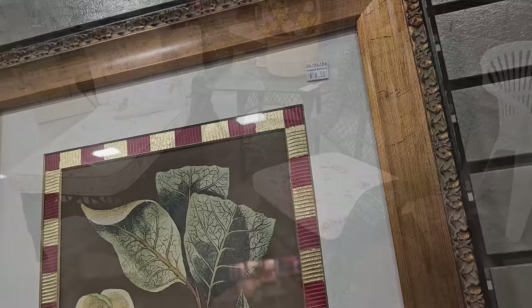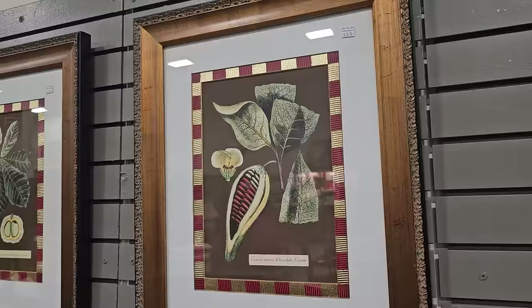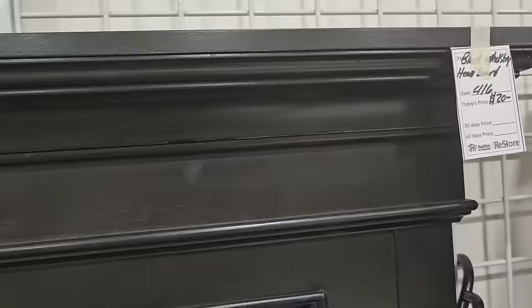I thought these pictures were really interesting at $8.50 each. And y'all, we had seen these upholstered headboards a week or two ago when we were at this ReStore. They're marked down — they're brand new — $20 per headboard. And just know, when you shop your Habitat ReStore, you're helping someone else with home ownership.